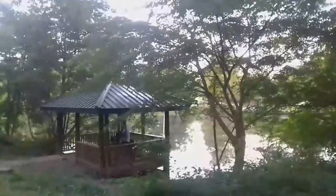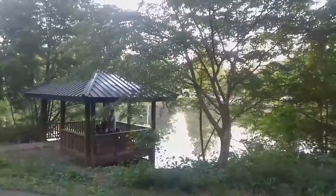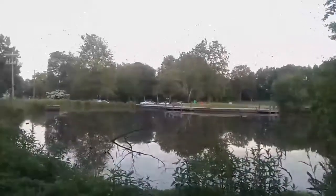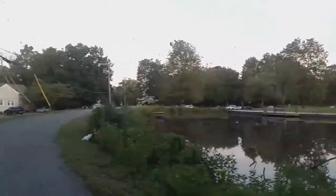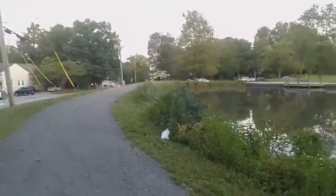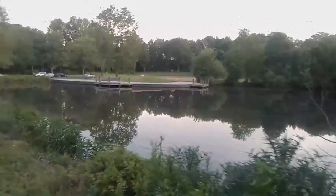Nice place to come and exercise with your family. They have basketball, tennis, lots of ball fields. I highly, highly, highly recommend coming here. Let's go.